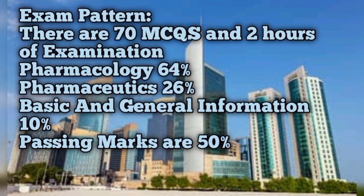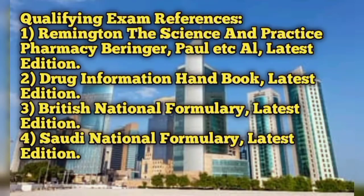For the qualifying examination, the recommended references are: Remington: The Science and Practice of Pharmacy by Beringer, Paul, et al., latest edition; Drug Information Handbook, latest edition; British National Formulary, latest edition; and the Saudi National Formulary, latest edition. Using these references to study will help you easily qualify your exam.